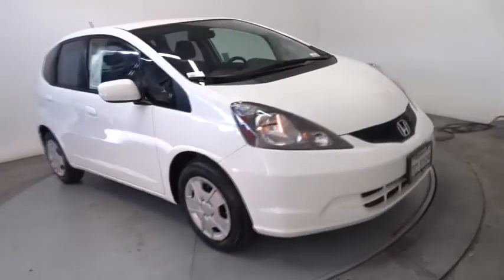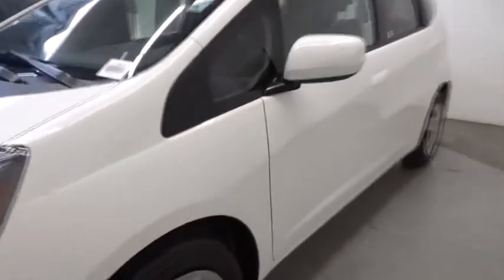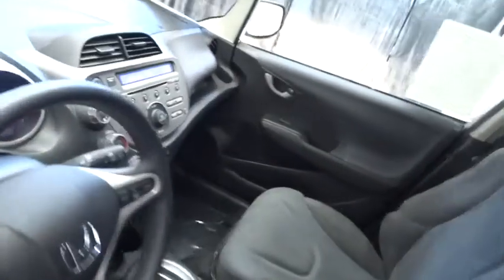Trip computer, MP3 player, power windows, CD player, bucket seats, power door locks, child safety locks, security system. This vehicle is CARFAX certified one owner and qualifies for CARFAX buyback guarantee.